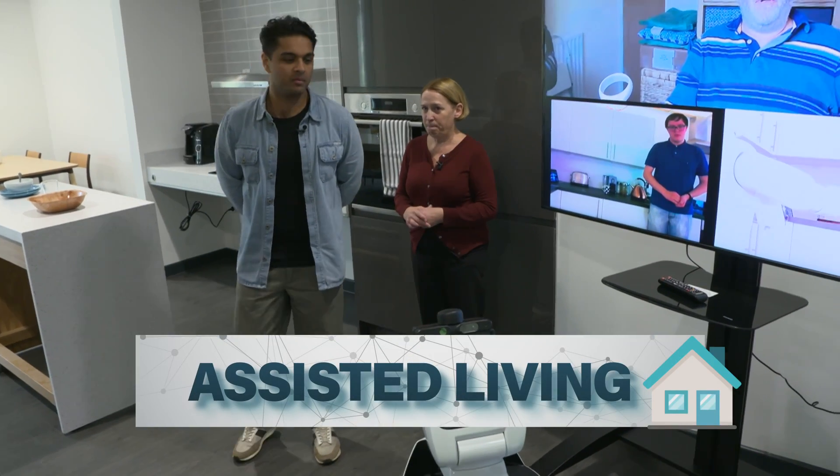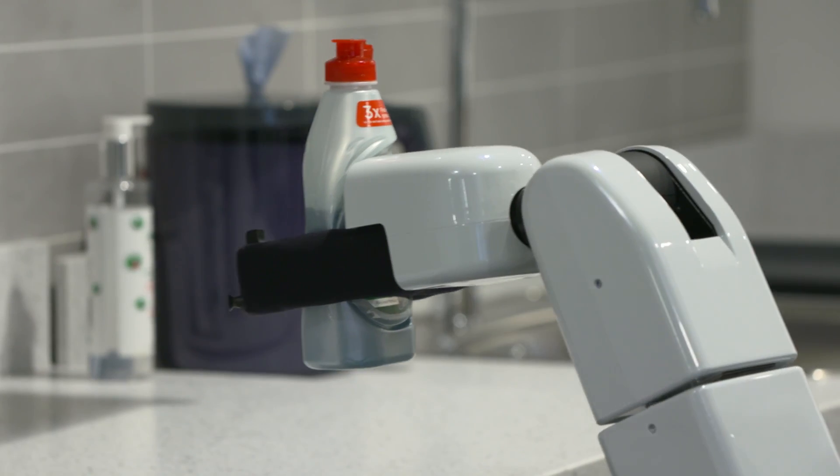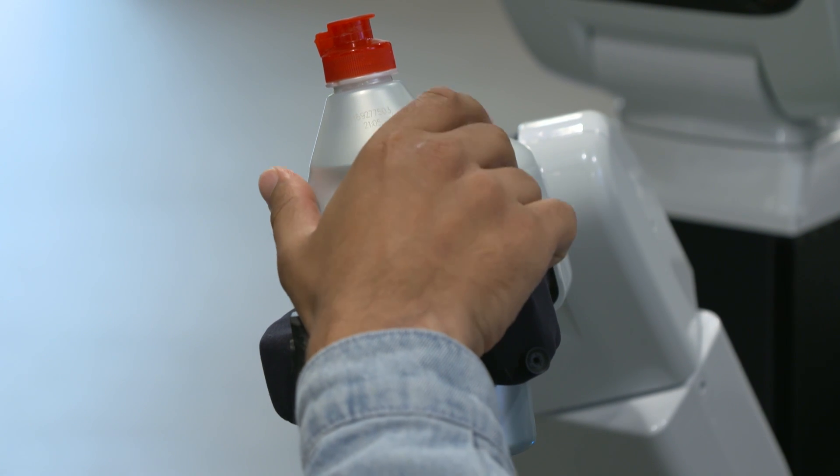And finally, assisted living. Please get me the bottle. Say you're not able-bodied or injured — soon there could be a robot to help you around the house. The idea is that someone who has some disability problems can actually get some help within the home, and it can bring some items for them.